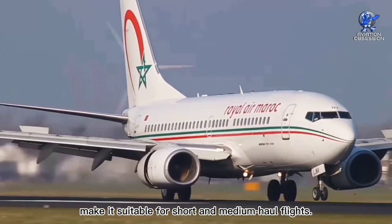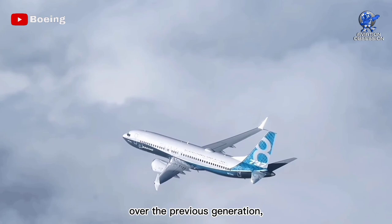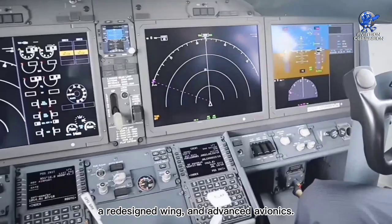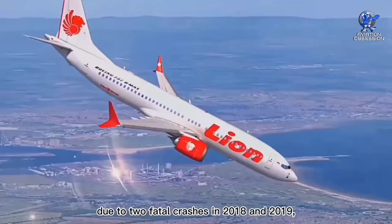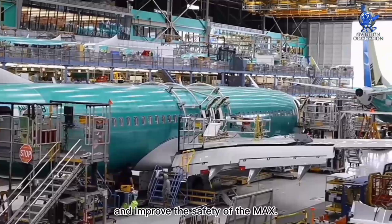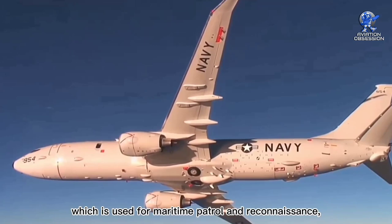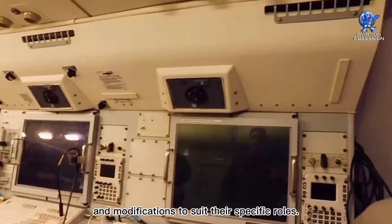The aircraft has been produced in various models and variants. One of the most notable of these is the Boeing 737 MAX, which features a number of upgrades over the previous generation, including new engines, a redesigned wing, and advanced avionics. However, the MAX has faced significant controversy and safety concerns due to two fatal crashes in 2018 and 2019, resulting in the grounding of the entire fleet for over a year. Boeing has since worked to redress the issues and improve the safety of the MAX. In addition to the commercial variants, there have been several military versions of the aircraft, including the P-8 Poseidon, which is used for maritime patrol and reconnaissance, and the Wedgetail, which is used for airborne early warning and control. These military versions feature specialized equipment and modifications to suit their specific roles.